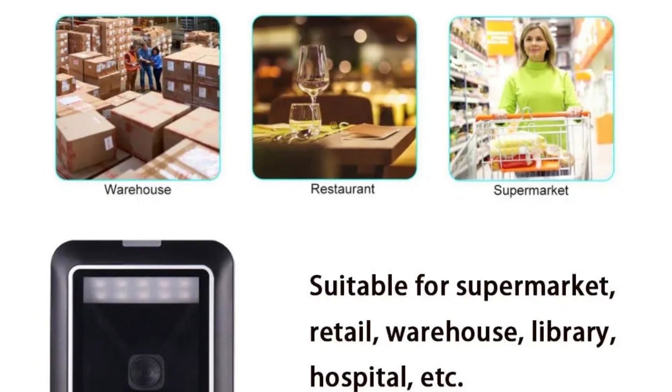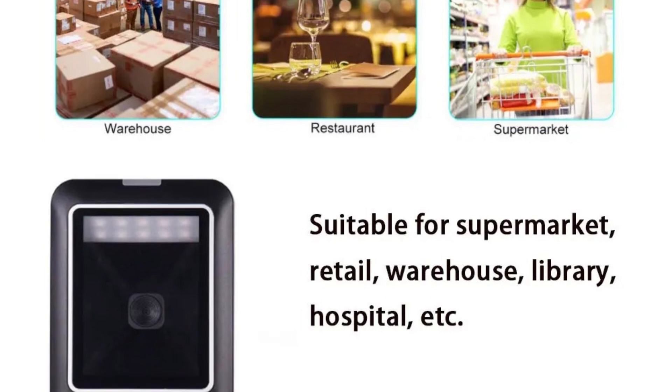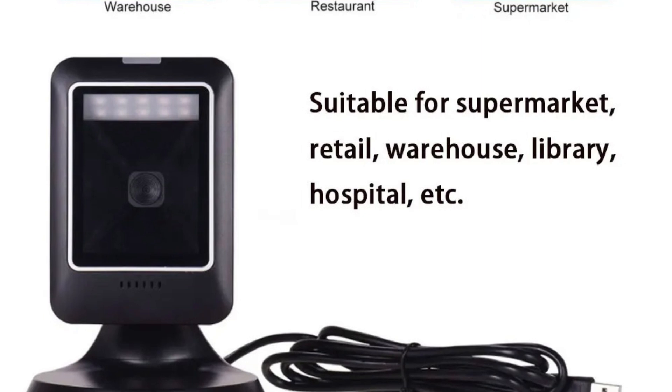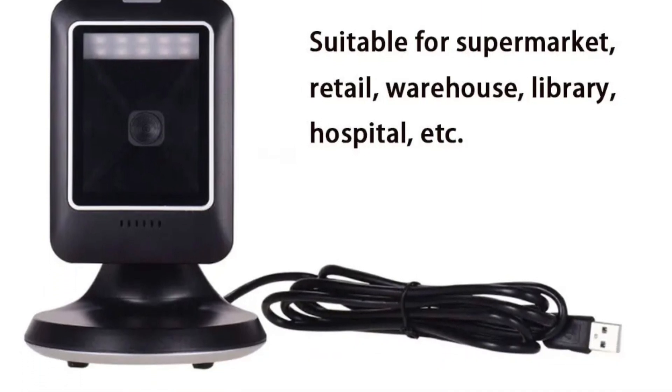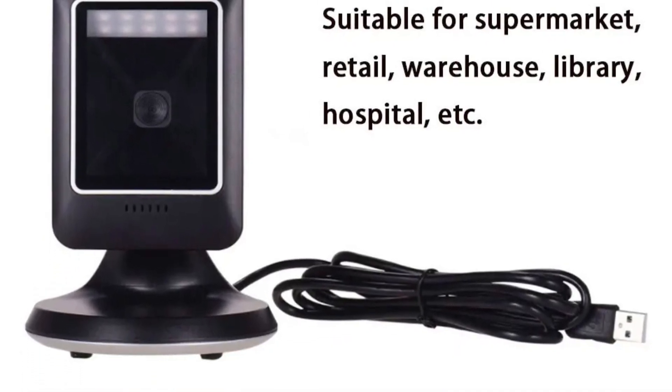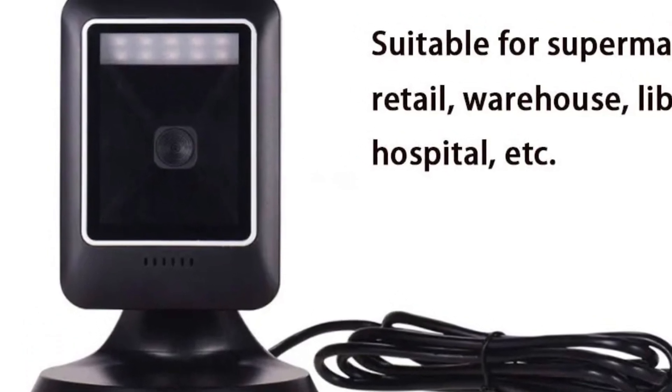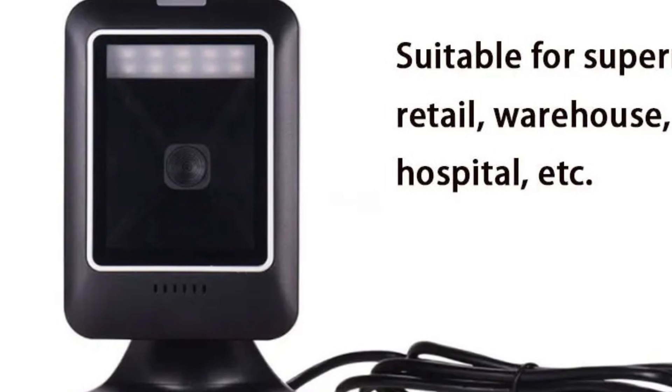Accuracy is crucial in retail, and this barcode scanner excels in delivering precise and reliable scans. Its advanced technology minimizes errors and ensures that every scan is accurate, maintaining the integrity of inventory data and reducing the likelihood of costly mistakes at the point of sale.